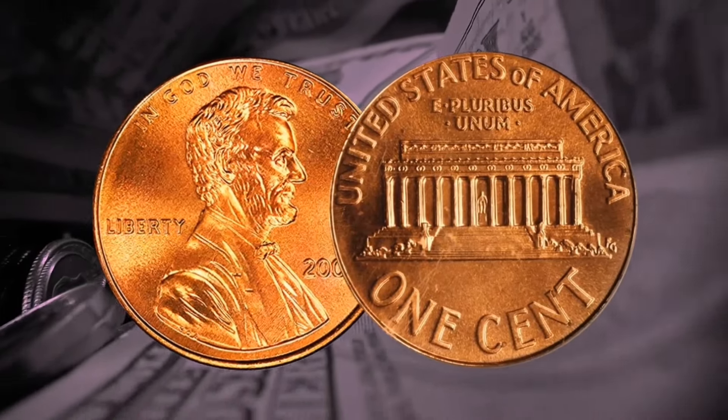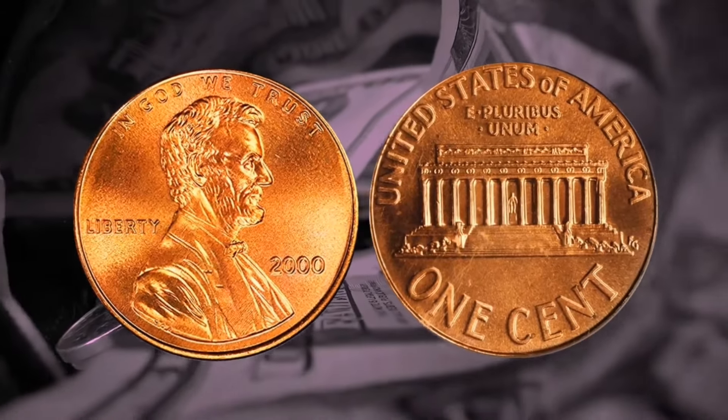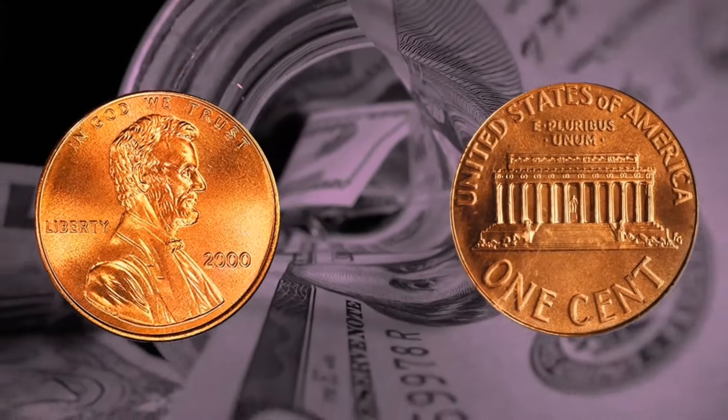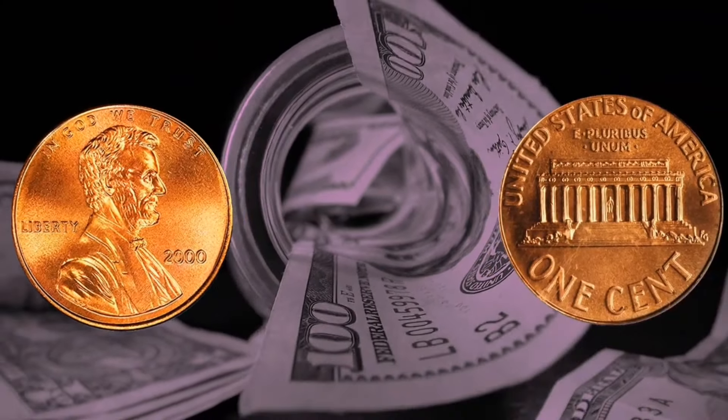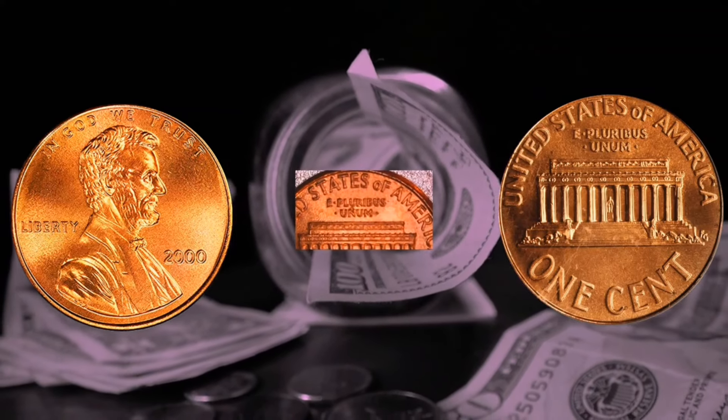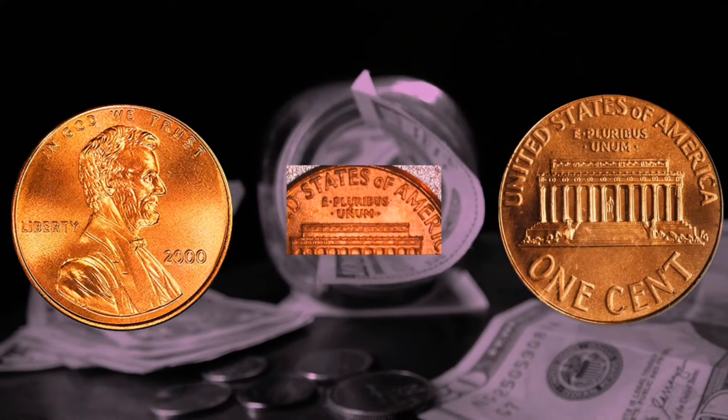The 2000 Philadelphia Lincoln Memorial penny has an incredibly high mintage figure of 5,503,200,000 total. You are now searching for the broad AM variety of Philadelphia mint pennies. These are made of copper-plated zinc and do not carry a mint mark for the year 2000. The coin has a diameter of 19.00 mm, a plain edge, and weighs 2.50 grams.